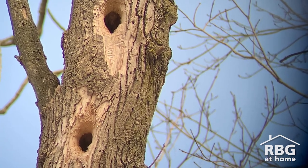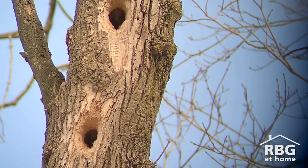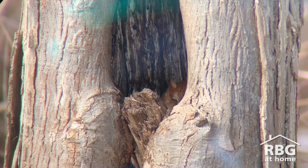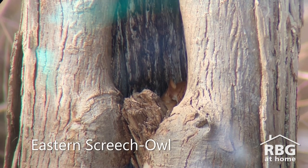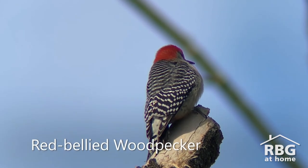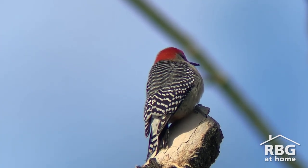Holes in trees might be easier to see in winter, and in them could be a little surprise — some birds seek shelter in these spaces. Sleeping soundly in the sun is a red morph eastern screech owl, resting after a night of hunting. We can thank our woodpecker friends, like this red-bellied woodpecker, for not only seeking out invasive species like the emerald ash borer, but for creating habitat for some of its feathered friends.